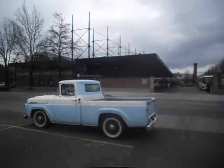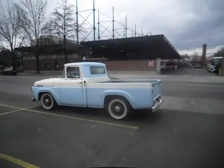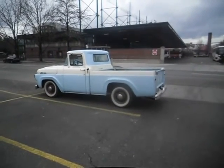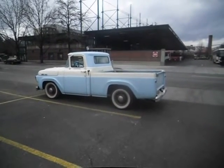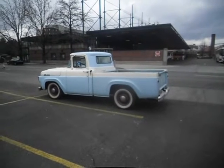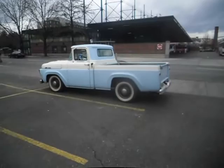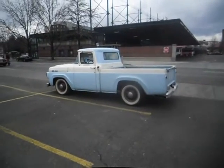Late 50s Ford truck F-100 with like model A, B, C, D tires and wheels.